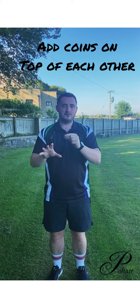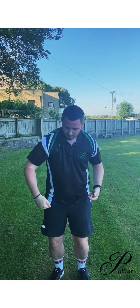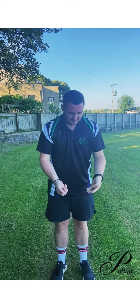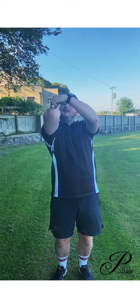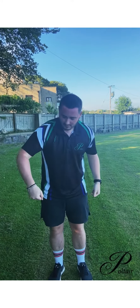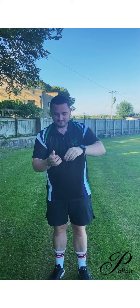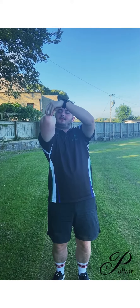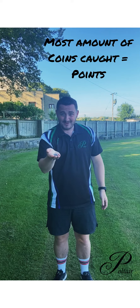Once you've got one coin, you can add two coins on your elbow and try to catch both. Then add a third, then a fourth. I caught three, so three would be how many points I get.